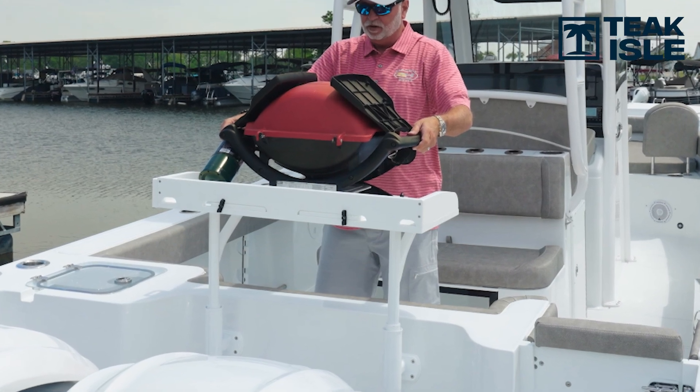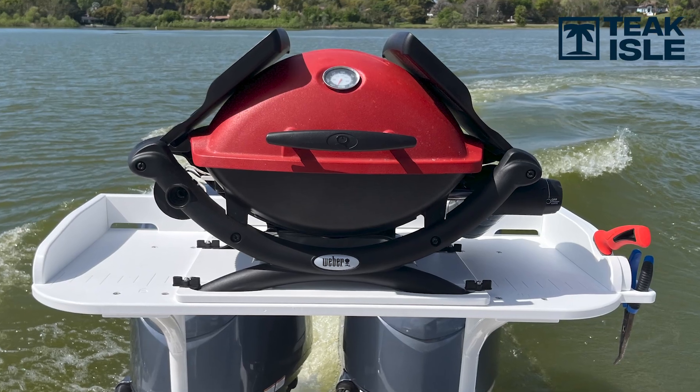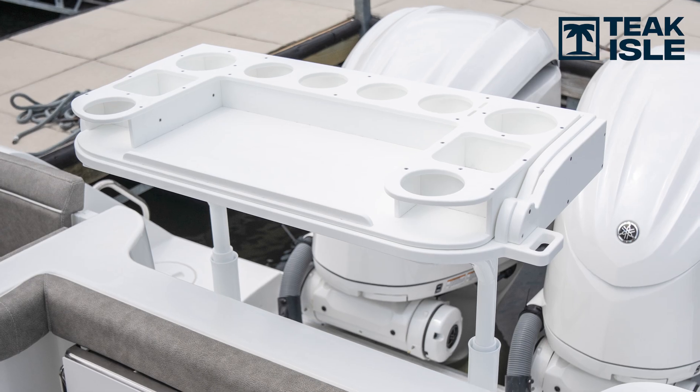Even just being down in the Bahamas with the boat, we realized after coming back with the new transom table on the boat — it's like, where would you have done some of these things before? To be able to clean fish at the end of the day, to be able to unwind at the sandbar — where would you have had space to do that?